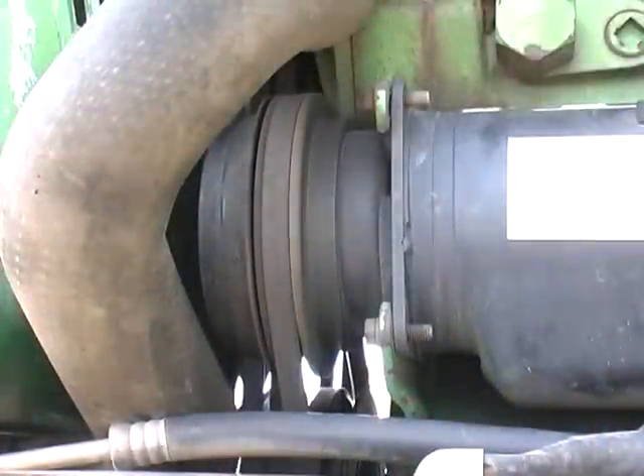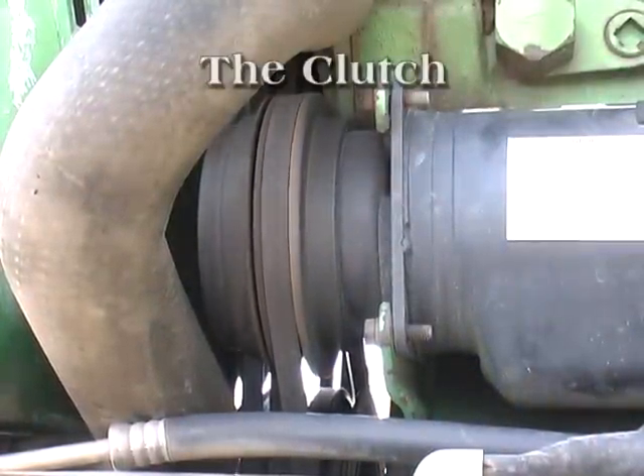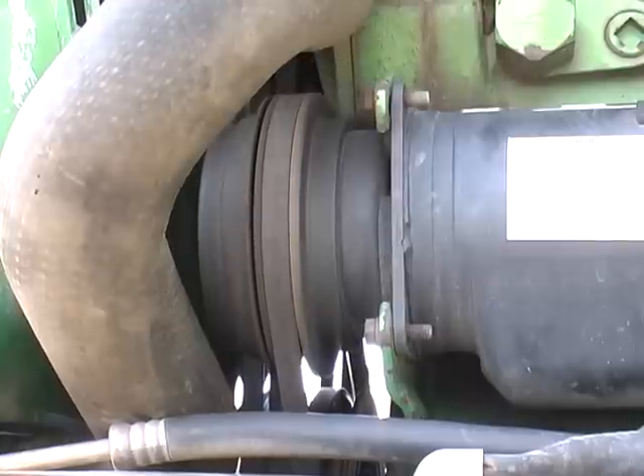If the compressor is shaking or making excessive noise, there are a few things to check. The clutch: check to see if the clutch is moving up and down and causing vibration or noise. The clutch may have failed and needs to be replaced before further compressor damage occurs.